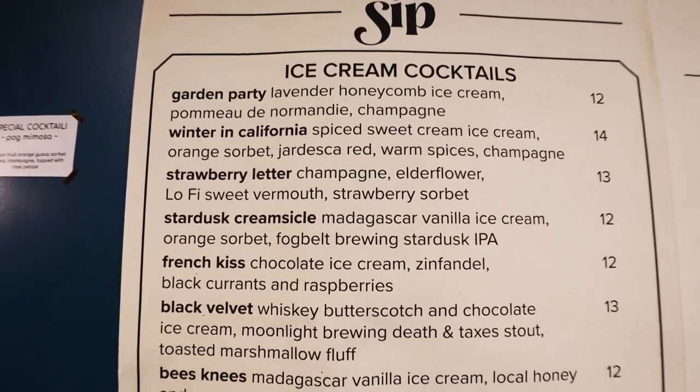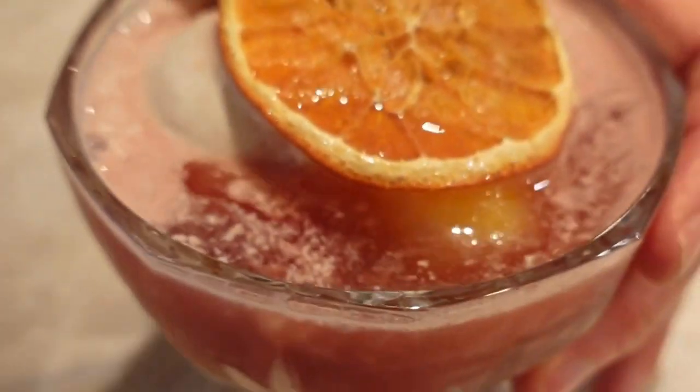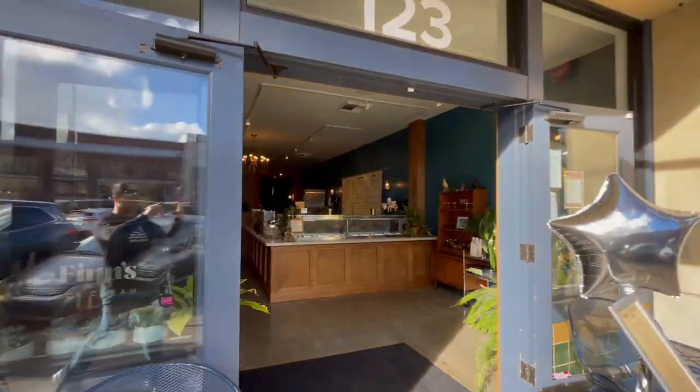Coming up, we have some handmade ice cream. What if I told you that you can get ice cream cocktails in Santa Rosa? Here at Nimble and Fins, they literally have exactly that — ice cream cocktails. Imagine a root beer float but made with actual alcohol. If you've never tried an ice cream cocktail, make sure you come over to Nimble and Fins, right here on 4th Street on Historic Railroad Square.